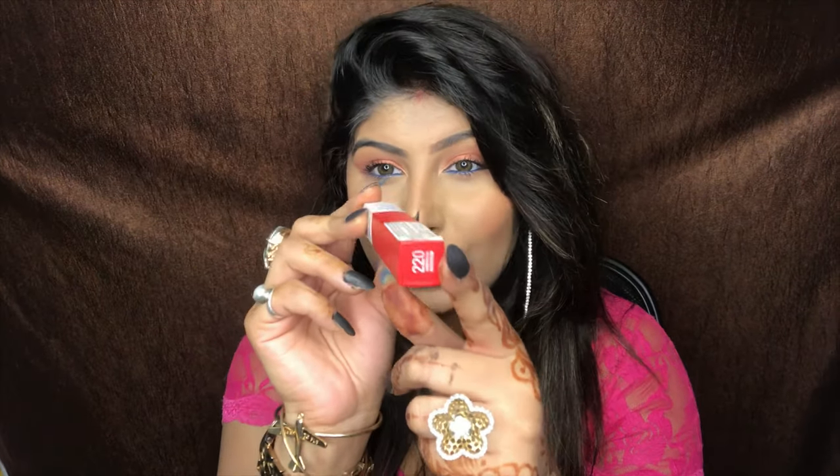Hey you guys, welcome back to my channel, I'm Navani. Today we are going to be reviewing the Maybelline Superstay Matte lipstick in the 16-hour formula. The one in today's video retails for 650 rupees INR and this is in the shade 220.